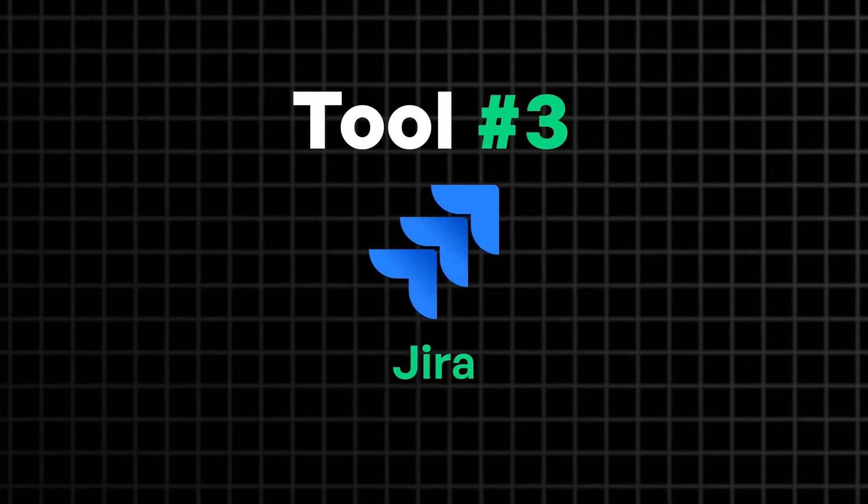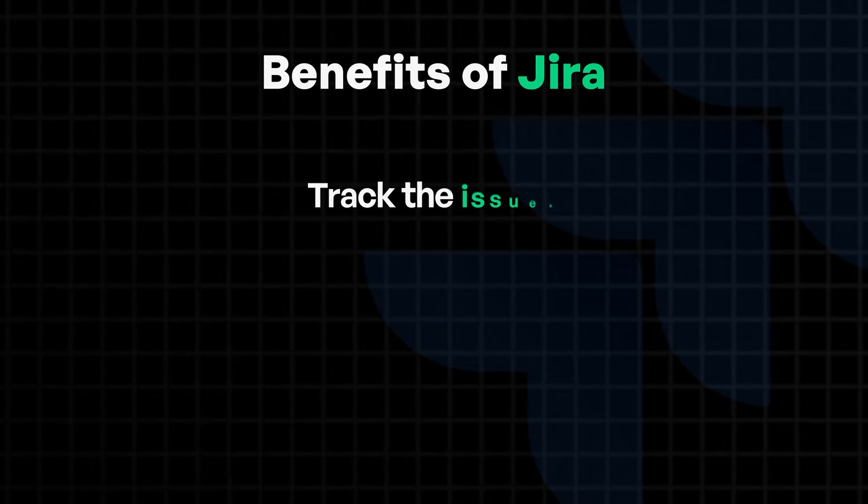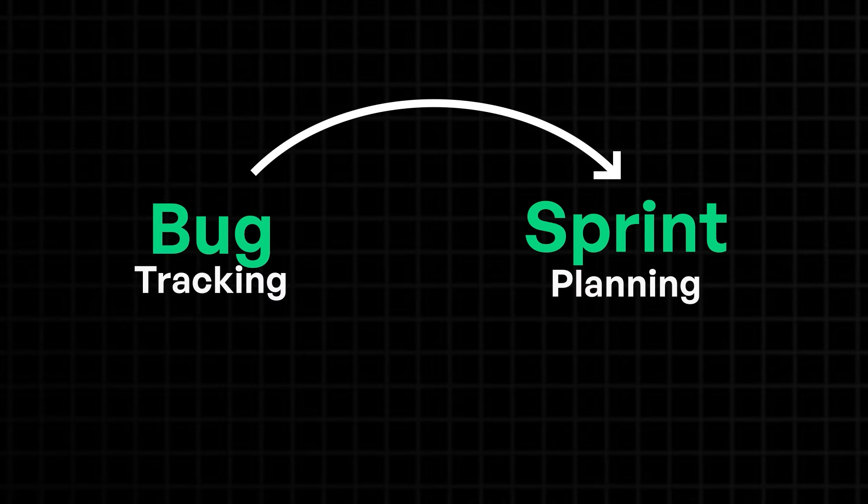Next on the list is Jira. It is a powerhouse in the software development world. If you are managing a Scrum or Agile team, Jira is the best choice. Jira helps you track issues, plan sprints, and manage backlogs effectively. One of the key features is its customizable workflows, allowing users to create a process that fits their specific needs. From bug tracking to sprint planning, Jira is built for software projects but can also be adapted for other project types as well.